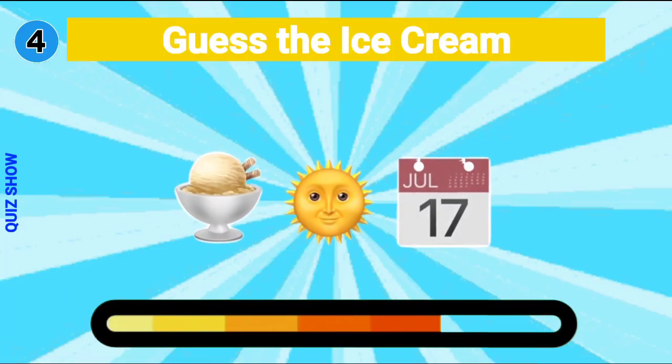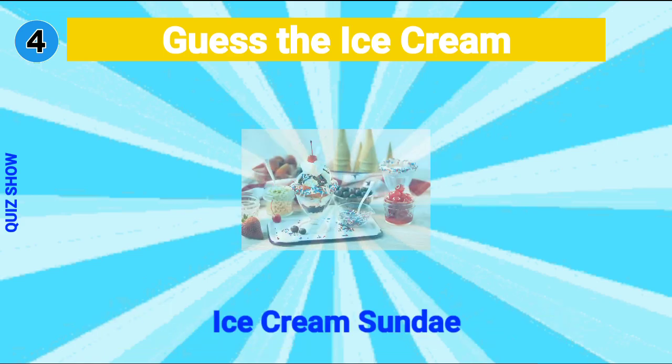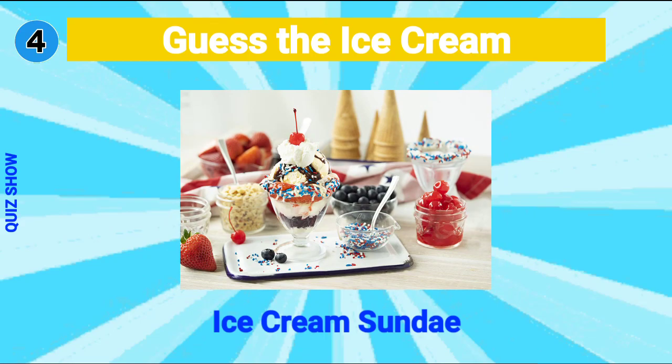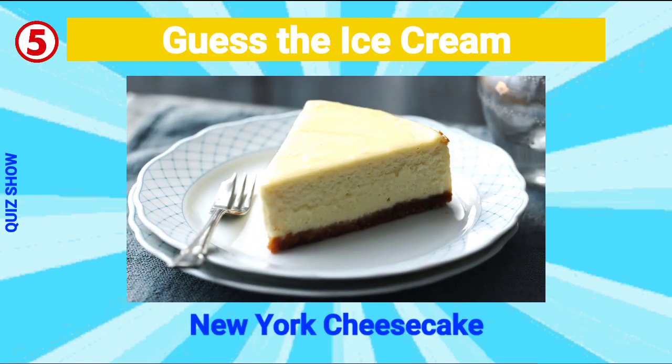Guess the ice cream — it's ice cream sundae! Guess the ice cream — it's New York cheesecake!